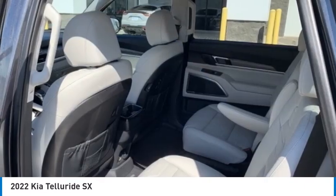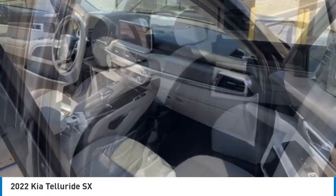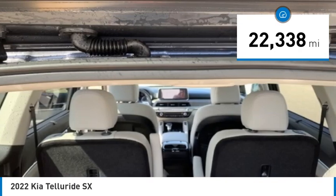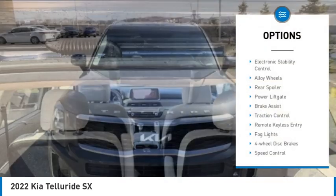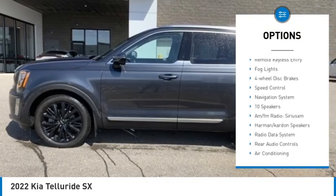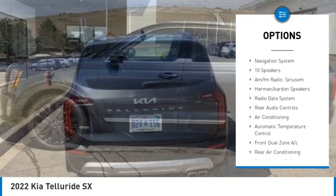This vehicle leaves no doubt that it's an SUV worth talking about. With less than 25,000 miles, here are some of this vehicle's great options: electronic stability control, alloy wheels, rear spoiler, power liftgate, brake assist, and traction control.